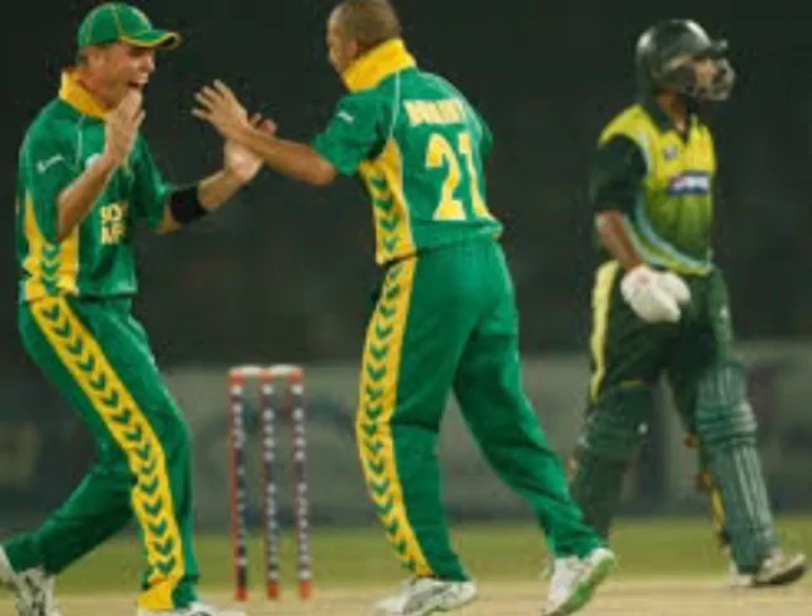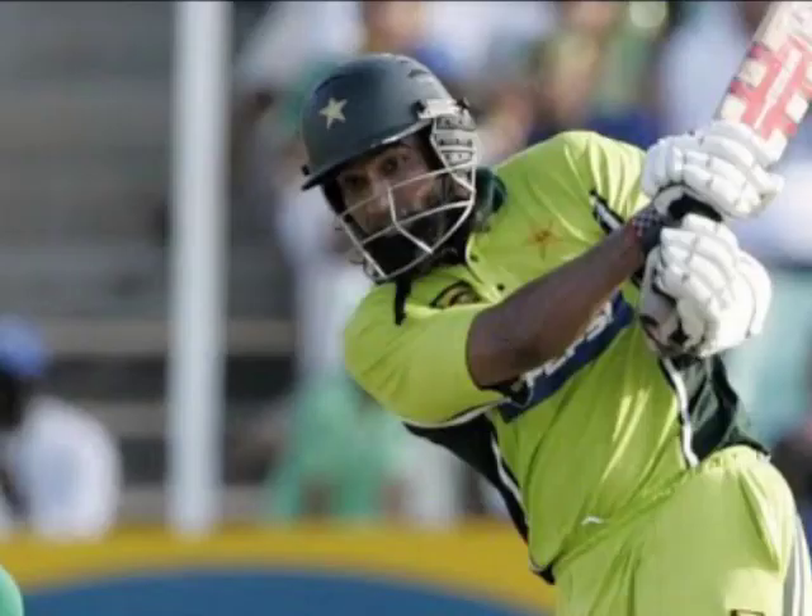Hello everyone and welcome back to Classic Cricket Matches. Today I have the highlights from the third one-day game of the five ODI series between Pakistan and South Africa in 2007, which took place in Faisalabad, Pakistan. I previously uploaded the highlights from the second one-day game, so if you remember the series was now leveled at 1-1. This was the third one-dayer going in.